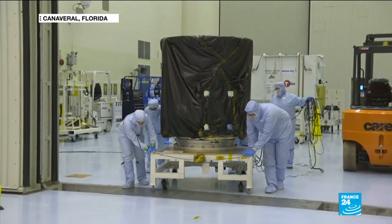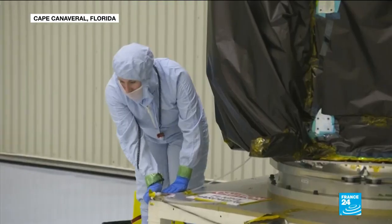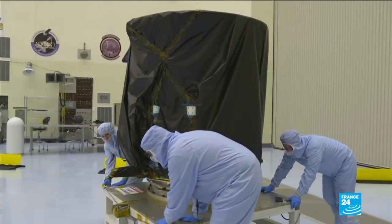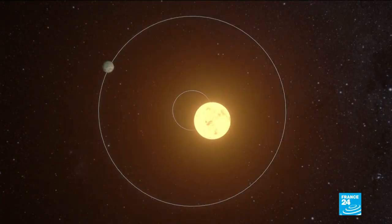Stepping up the search for clues of extraterrestrial life, NASA is on the hunt for new planets beyond our solar system. These exoplanets, as they're known, orbit stars just as the Earth orbits the sun.